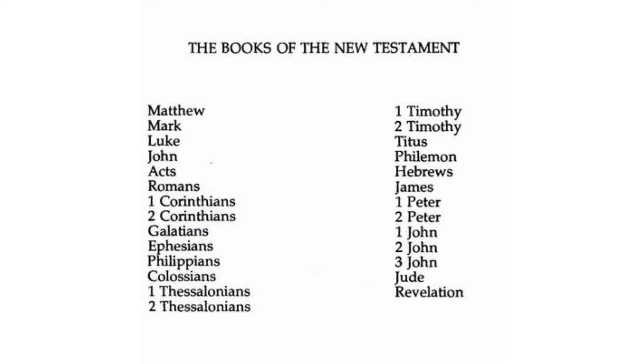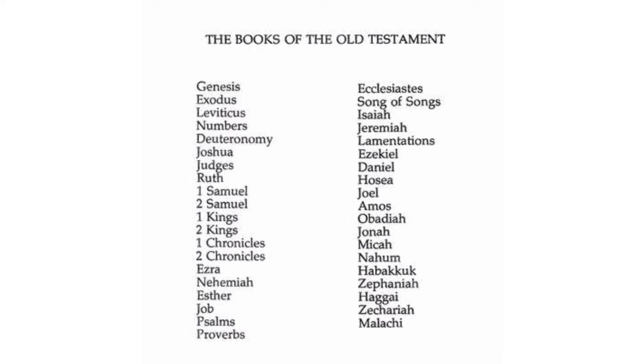And even the Old Testament includes books like Genesis, Exodus, Leviticus, Numbers, Deuteronomy, and many more.